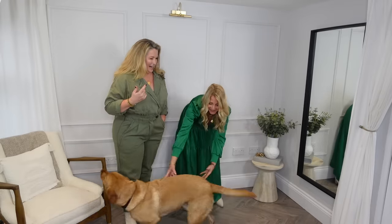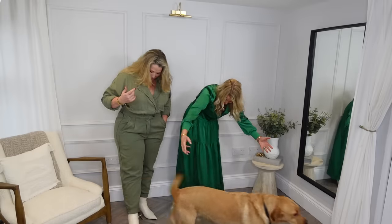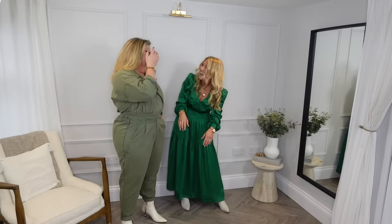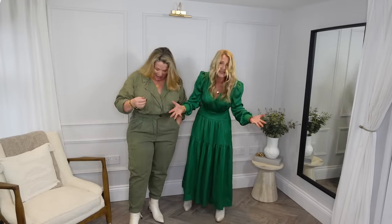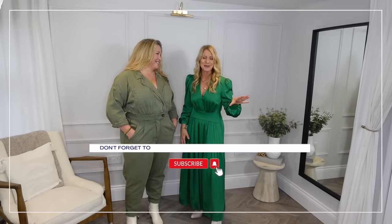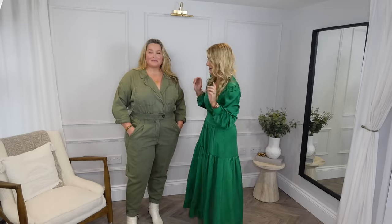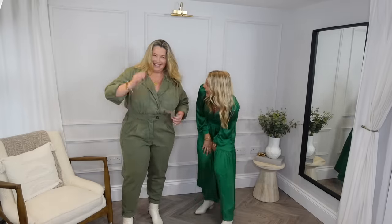We have literally just been splashed by Monty — the dog — who has been on a walk and just rushed in through the open door. We've wiped ourselves down with anti-bac wipes. But the jumpsuit stayed clean — we were alright!